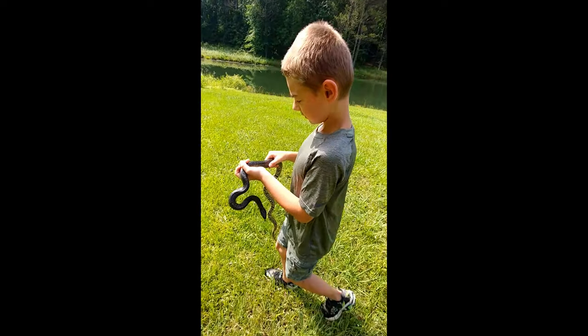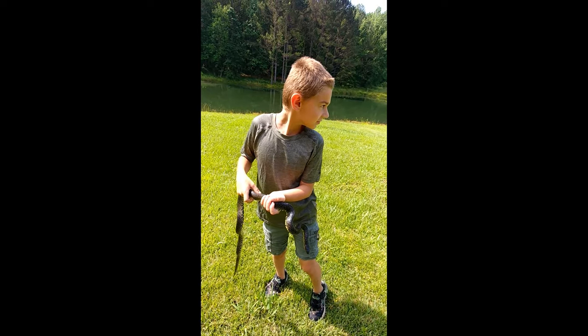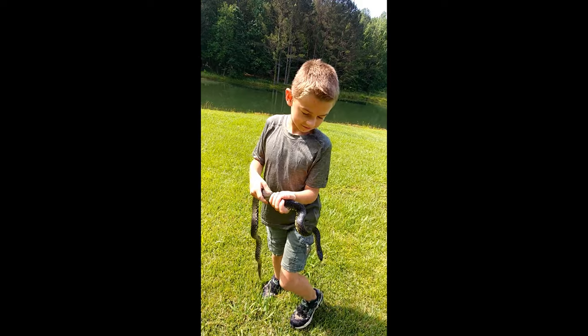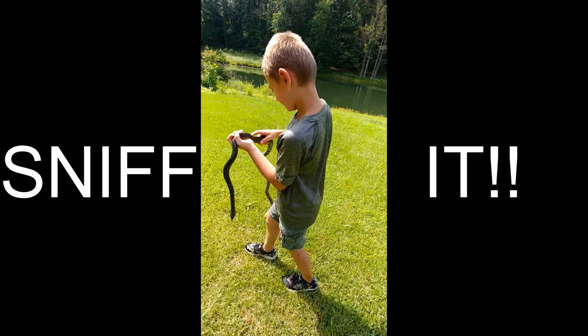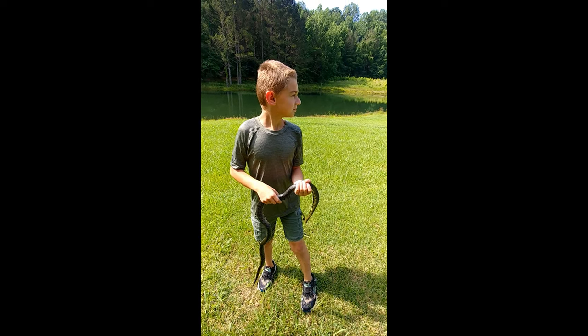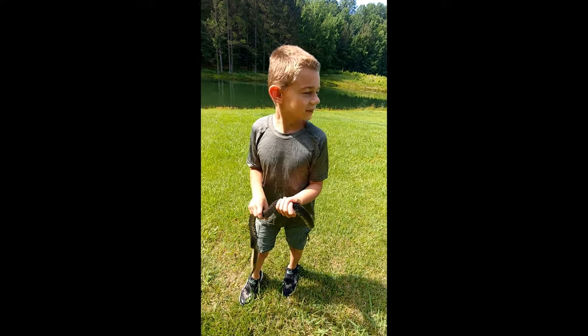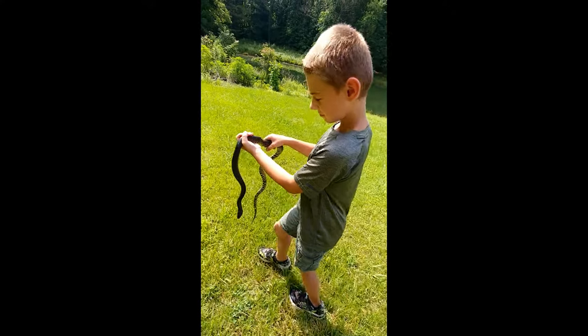What does it smell like? I don't know what it smells like. Does it stink? A little. Smells like skunk.